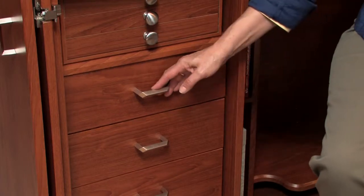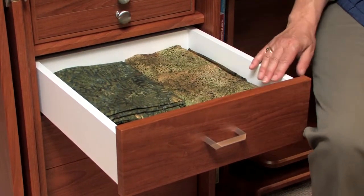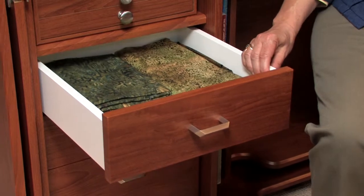Let's begin by taking a close-up look at Koala's full extension drawers. Each drawer box is made of 5/8-inch boards that are attractive in appearance and design. Believe it or not, the drawers are tested to hold up to 120 pounds of weight, giving you a lifetime of storage.